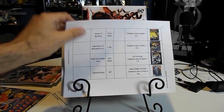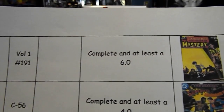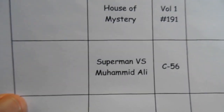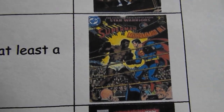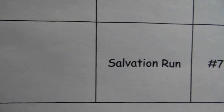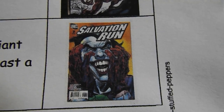House of Mystery volume one number 191, complete and at least a 6.0. Superman versus Muhammad Ali, that's C-56, complete and at least a 4.0 — beautiful treasury edition book. Amazing Spider-Man volume one number 361, first printing, complete and at least a 7.0 — I think everybody's probably familiar with that book. Also Salvation Run number 371, Neil Adams variant, complete and at least an 8.0.